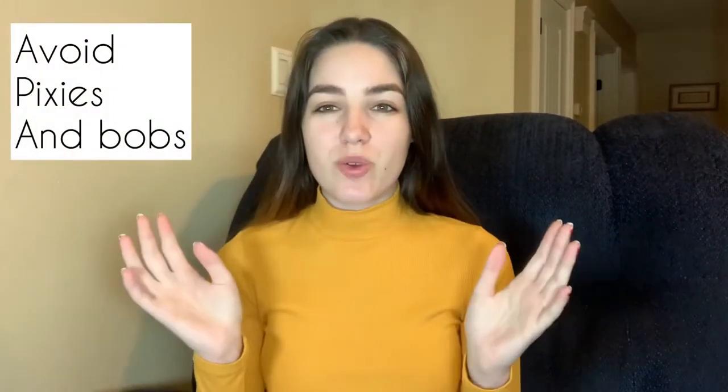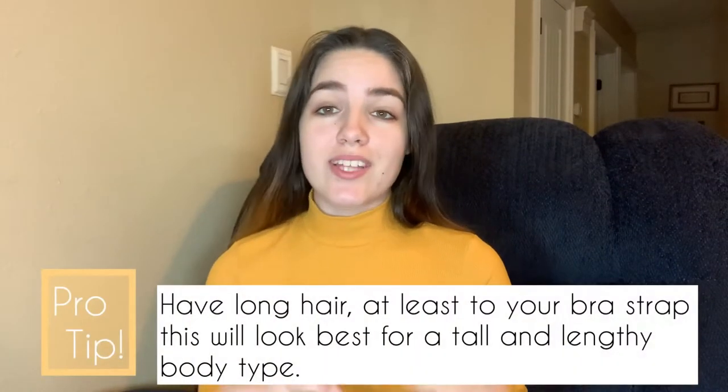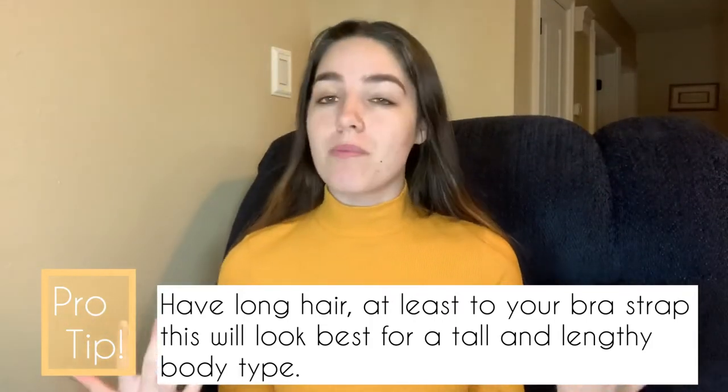With this type of body type, you want to avoid getting pixies or bobs — any kind of short haircut. It's only going to make you look taller and like you're going to be towering. If that's what you're going for, by all means get a short haircut. But if that's not what you're going for, stay away from pixies and bobs. What you should get for a tall and lengthy body type is long, beautiful, flowing, long Rapunzel hair.